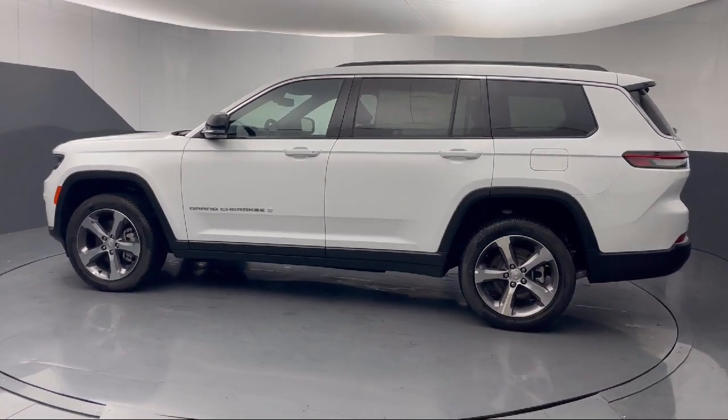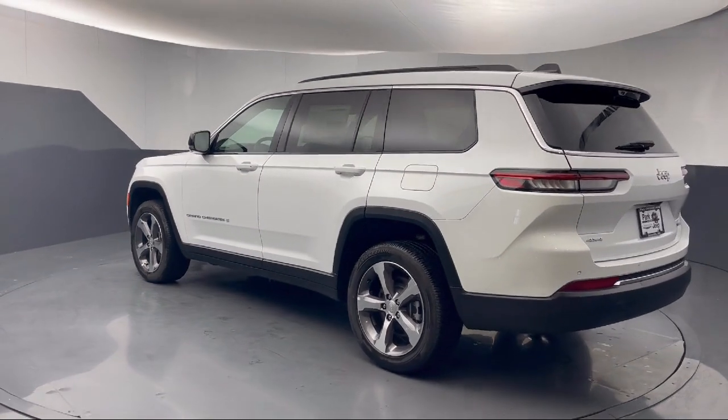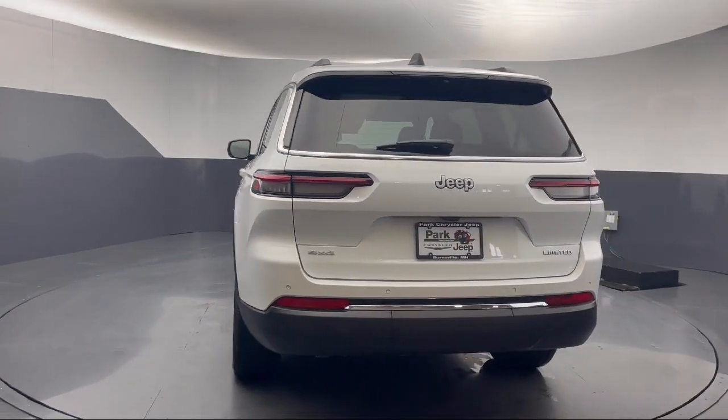Dual pane panoramic sunroof, automatic headlamp leveling system, AM-FM Sirius XM radio, rain sensitive windshield wipers, and quick order package 23E.